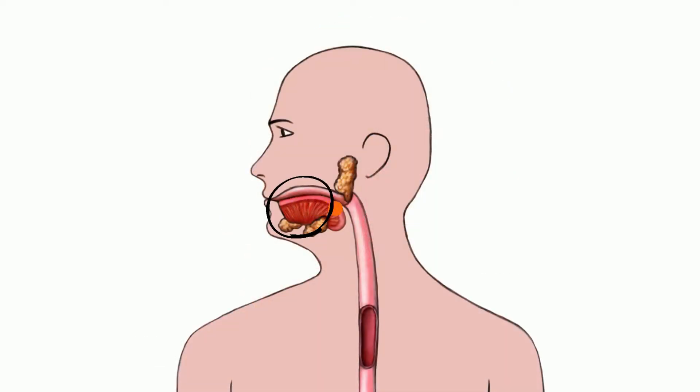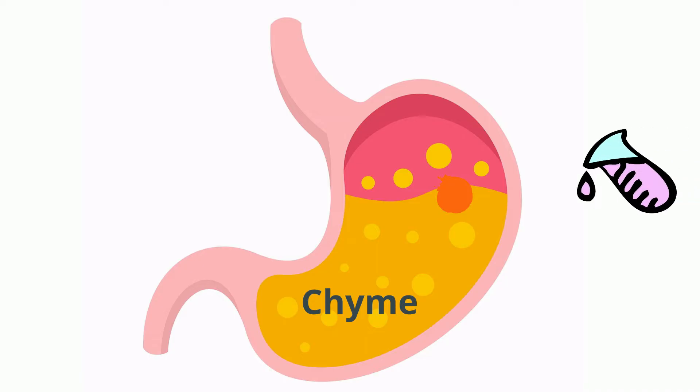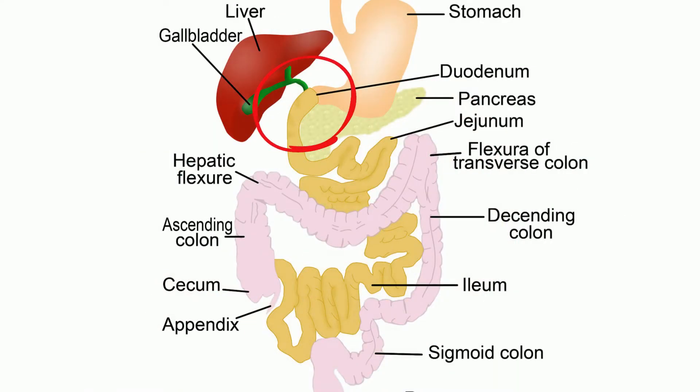The bolus travels down the esophagus, and after passing through the esophagus, food enters the stomach, where it is churned into a thick liquid called chyme. Hydrochloric acid excreted by parietal cells lowers the pH in the stomach, which increases the effectiveness of pepsin, which is an enzyme that begins the digestion of proteins.